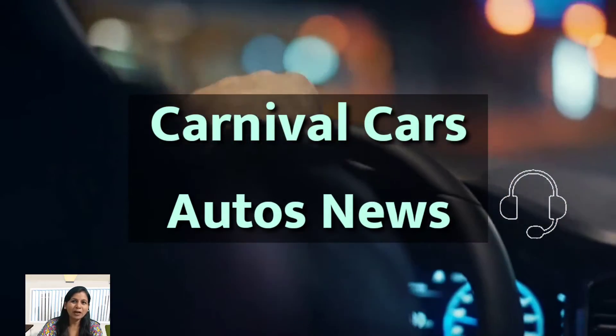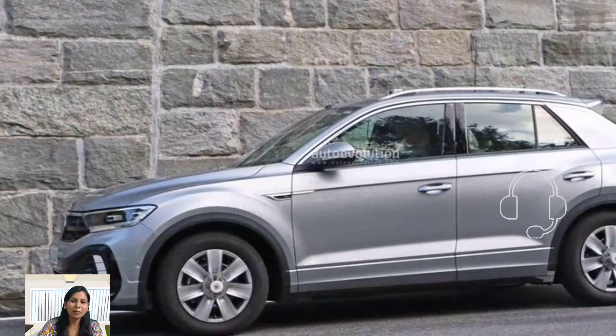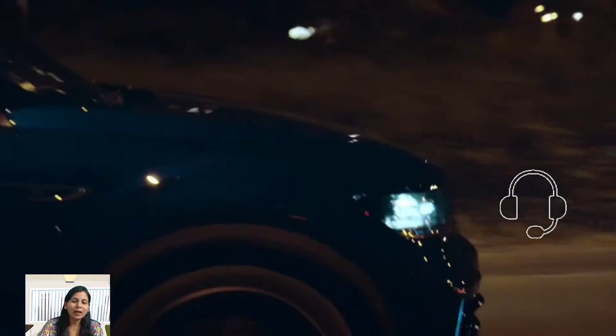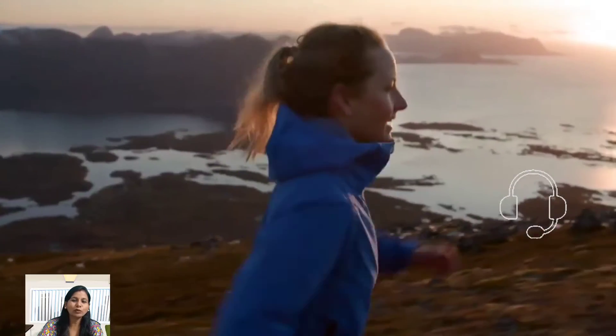A very warm welcome to all my viewers. Welcome to my YouTube channel, Carnival Top List. We are back with our latest video regarding the upcoming 2024 Volkswagen T-Rock six-seater.